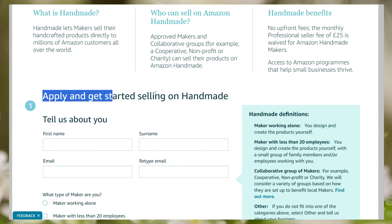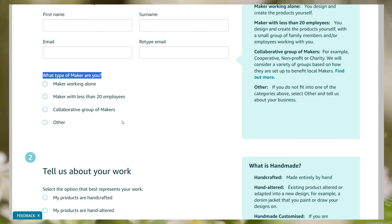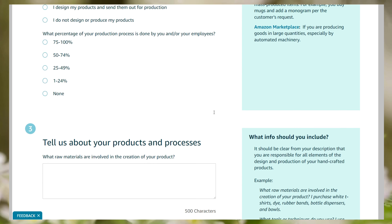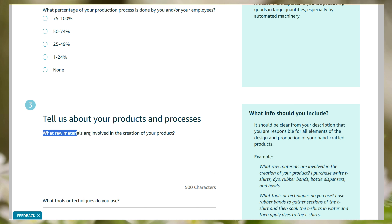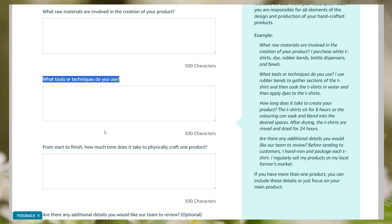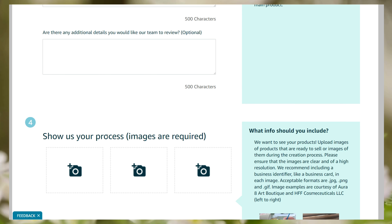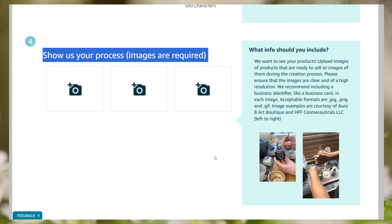During the application process, Amazon will ask you a variety of questions regarding your business. First, Amazon will ask about yourself and your business — like what kind of maker you are, your work, your production process, and what percentage of your production process is done by you or your employees. They will also ask about your products and processes, where you provide a thorough step-by-step description of how and what materials you use for producing your handmade goods — what materials are involved, what tools or techniques you use, and how long each step takes. Then they will ask you to show your work with graphical presentations, where you need to upload images of your handmade products as well as the production process. Show Amazon as much detail as possible so you don't encounter any delays with the approval process.